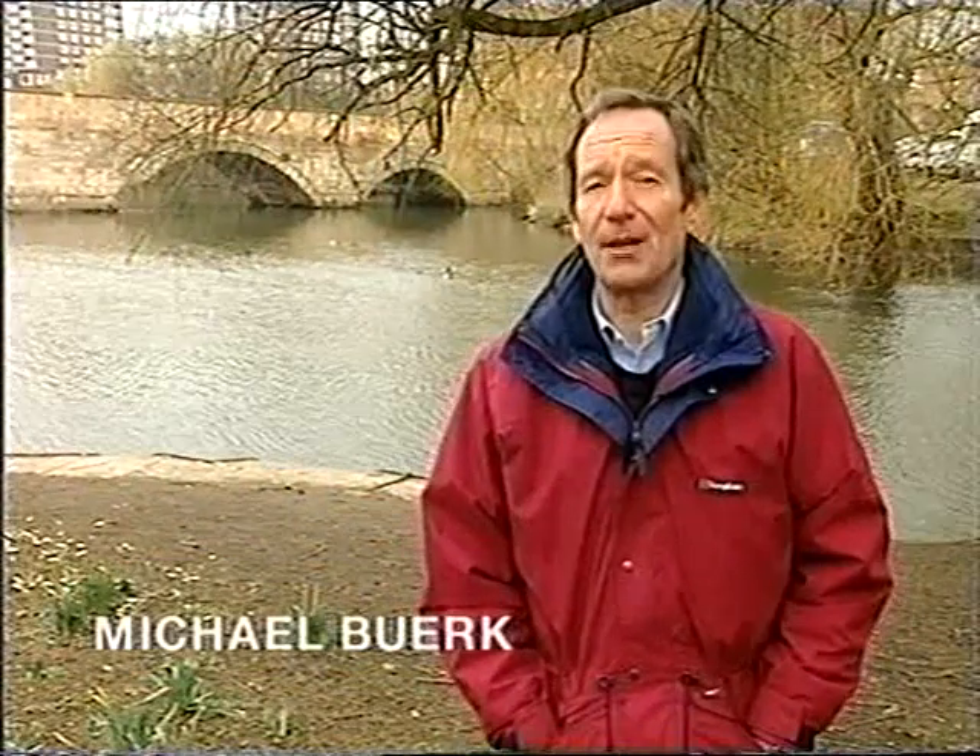We all think it could never happen to us, but every year in this country thousands of people are faced with unexpected emergencies and have to cope as best they can. But would you know what to do? We've put together a special 999 video to show you some of the most common emergencies you're likely to come across, covering everything from simple advice on what to have in your first aid kit to what to do if you're first on the scene of a road accident.